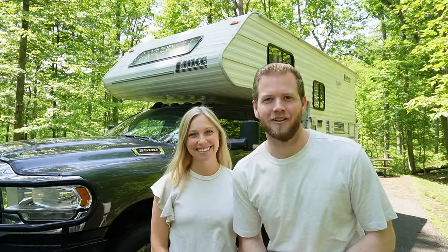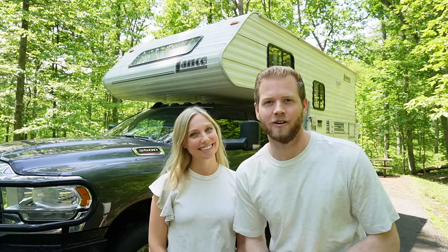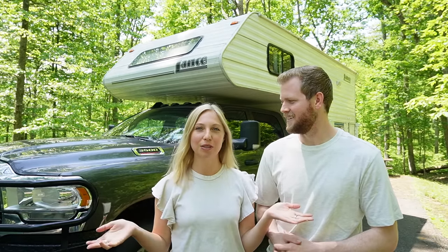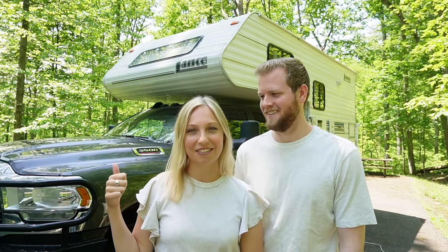Hey everybody and welcome to Living Large Camping. We're Connor and Amelia and we've spent the past 12 months living full-time in our truck camper. We have been reflecting on our 12 months together, talking about the ups and the downs and everything that we love about this lifestyle. We thought we'd share our thoughts with you guys and answer any questions you might have if you're also looking to live in a truck camper.